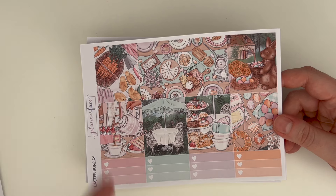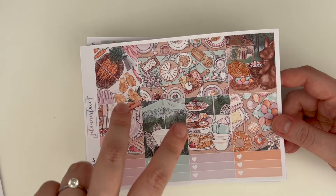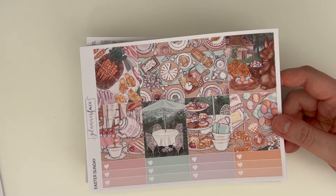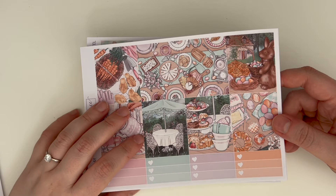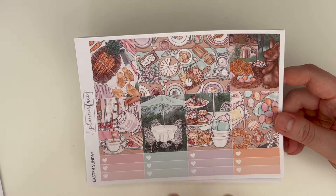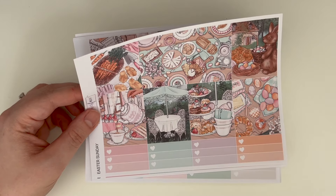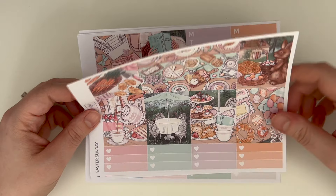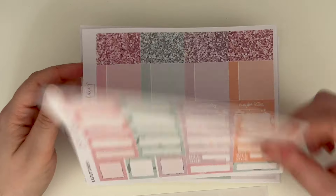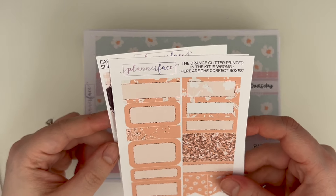We spent Easter weekend with Stuart's family having afternoon tea, so I think this kit is gorgeous. I need to weigh up if I'm going to use it though, because we went for a Mexican-themed afternoon tea, and we also went to the Billy Joel Songbook tribute — which was absolutely incredible — so part of me thinks I should use a different kit for that. But either way this kit is gorgeous. It would also actually work for my hen do, which was the weekend after Easter, since we did afternoon tea for that too.